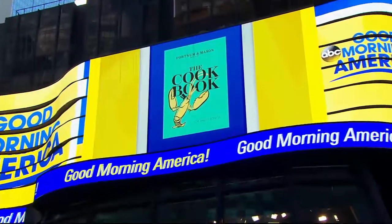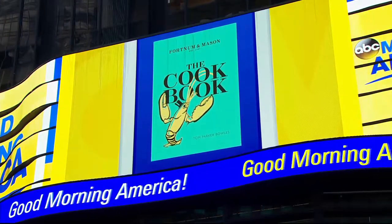The secrets of perfecting tea time from a man who literally wrote the book on it. Jesse, I know you love a crumpet. I do love a crumpet. I would go to London for one. Tom Parker Bowles is exploring the history and secrets behind the English tradition of high tea in Fortnum & Mason, the cookbook.